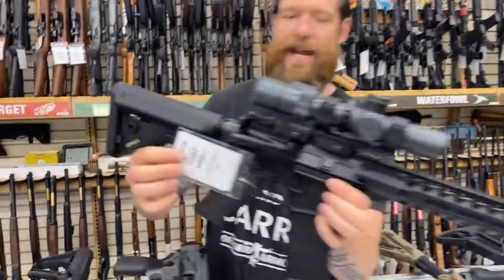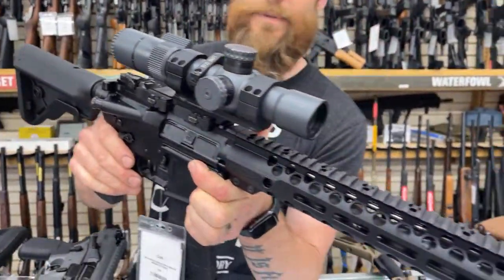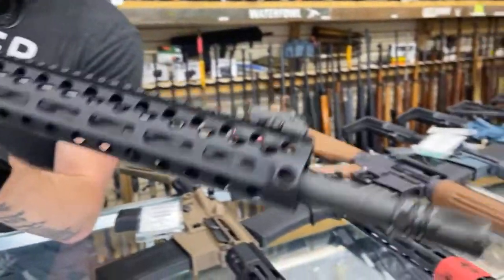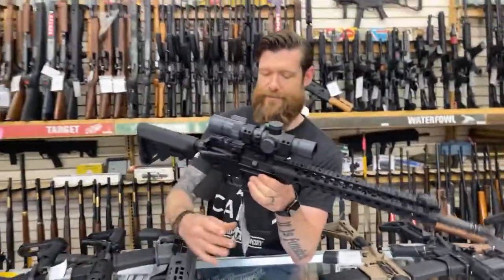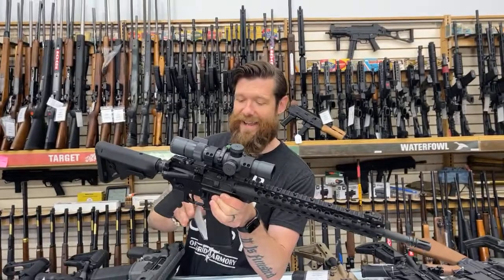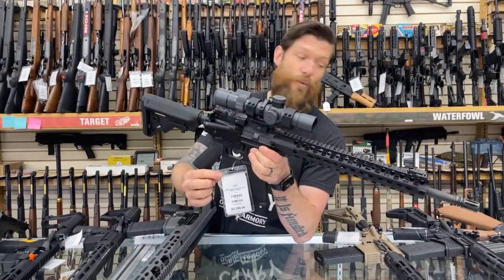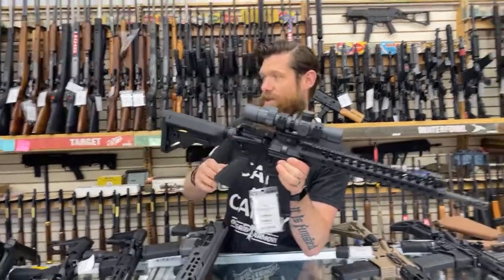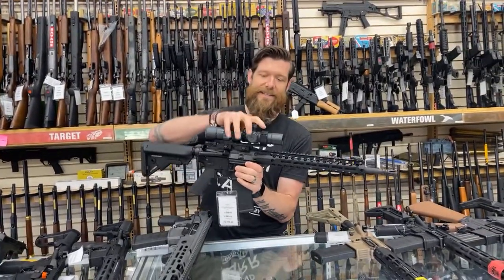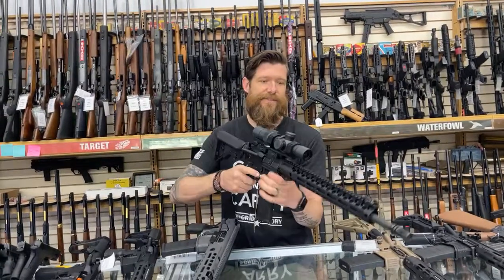Colt Enhanced Patrol Rifle with an adjustable optic on it. We installed a 2-10 optic. This guy is $2,300. We don't play games with optics, as you can tell. This optic right here is probably $800 roughly.